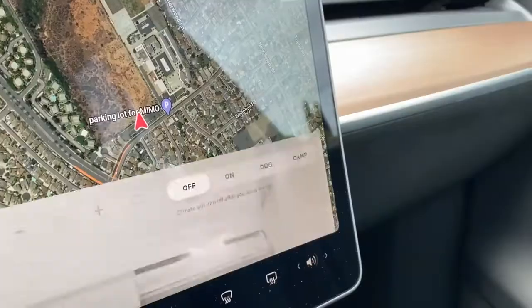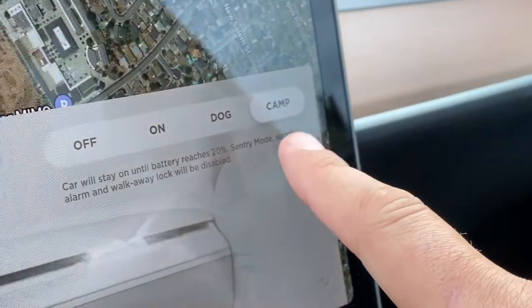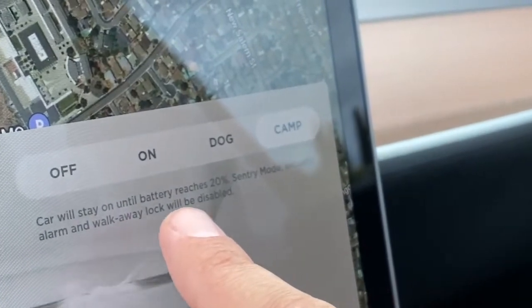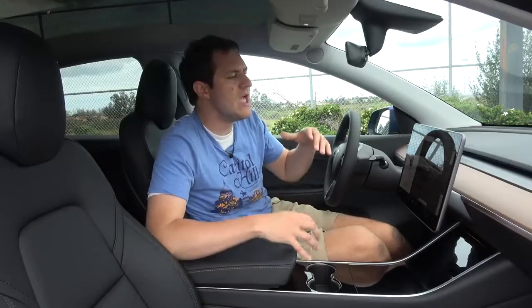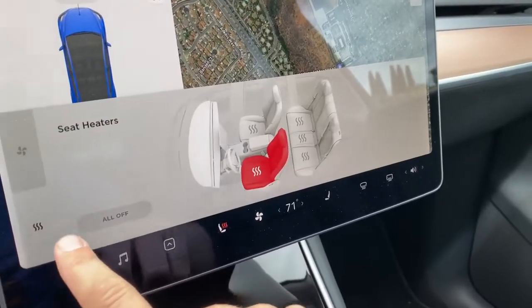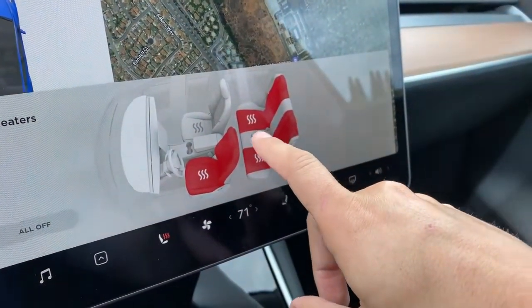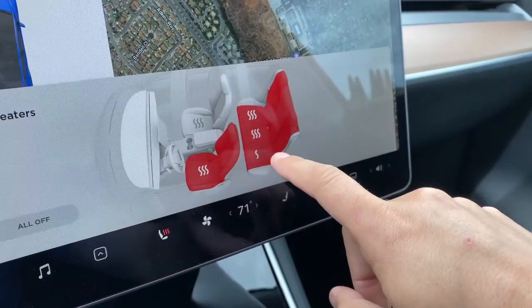A few other interesting quirks: in the climate control you have camp mode — turn this on and it will keep the climate control running until the car gets down to 20% battery, so you can camp in the car and stay at a comfortable temperature. Also in climate controls, this is how you turn on the heated rear seats — you just pop into this menu and turn them on. This car even has a heated middle rear seat, which I've never seen before. Very unusual feature. Unfortunately rear passengers can't turn it on themselves — they have to ask the driver to go into this menu.